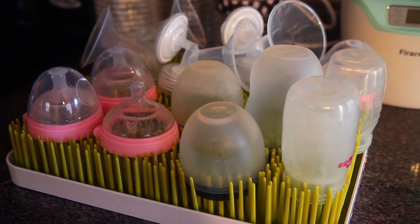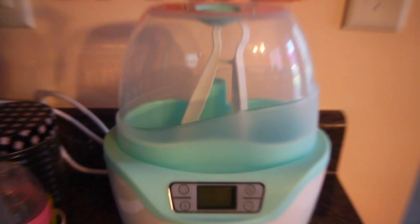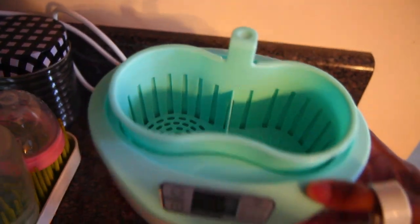Number fifteen is the grass lawn bottle drying rack — good for holding your bottles after washing. I didn't have one at first and was using paper towel. I sterilize all her bottles and put them right on the rack, which sits on our kitchen counter. Number sixteen is a bottle sterilizer and warmer — I have a two-in-one from Amazon. It's quick and easy to use, with timers and settings for steaming and sterilizing.